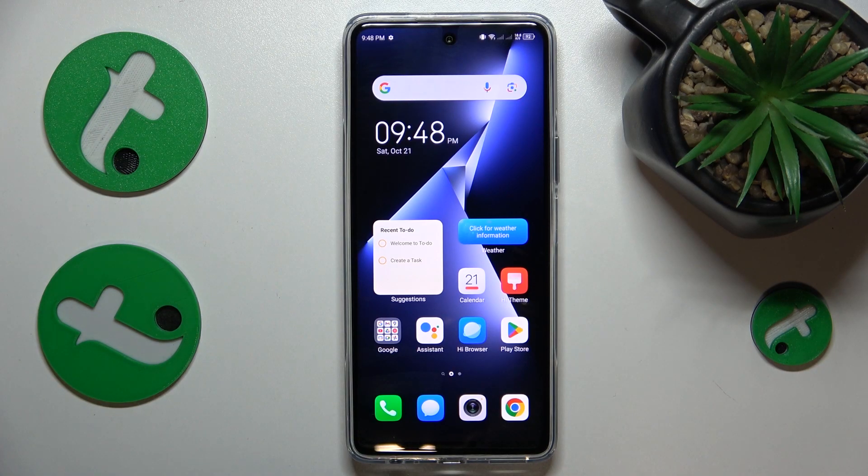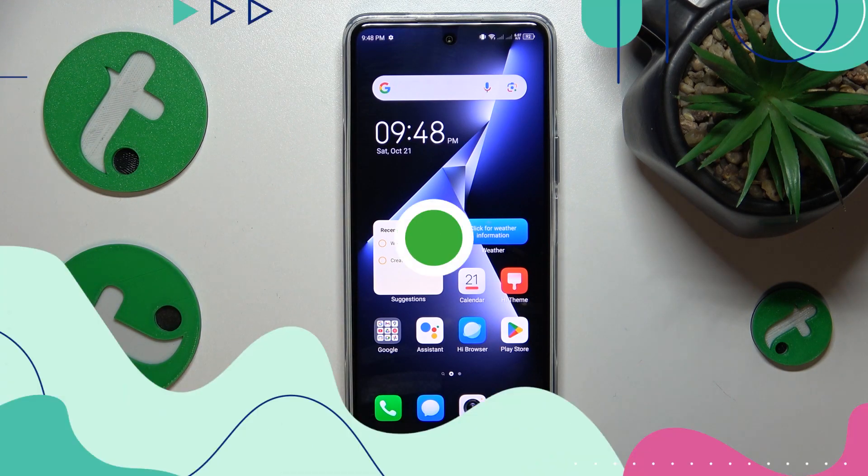This is Tecno Pova 5 Pro and today I'll show how you can turn off all app notifications from Facebook Messenger on this device.